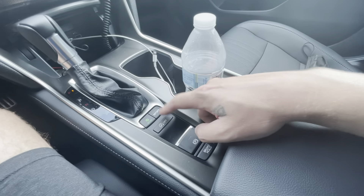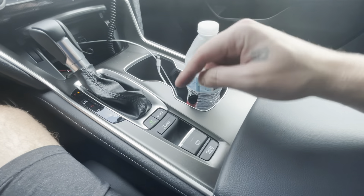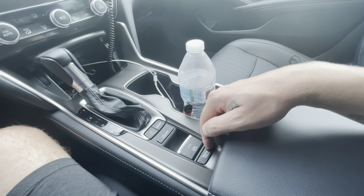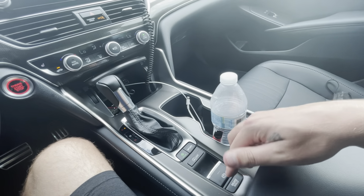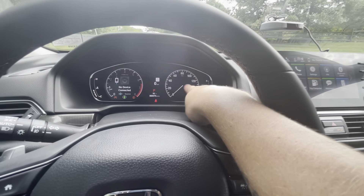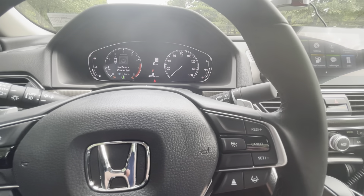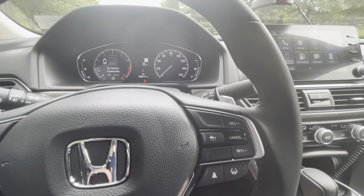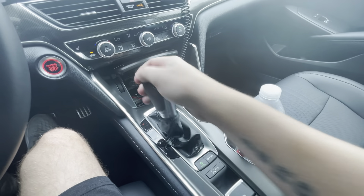There are two mode buttons — sport and economy. There's also auto stop-start, which I always turn off because I hate it. Brake hold is a feature I actually like — when you have your seat belt on and press brake hold, it holds the brake when you come to a complete stop and holds it until you press the gas. It's nice for traffic and long traffic light waits.